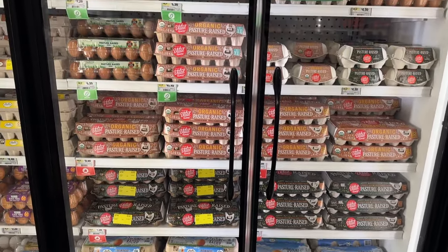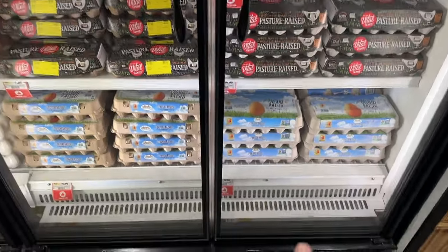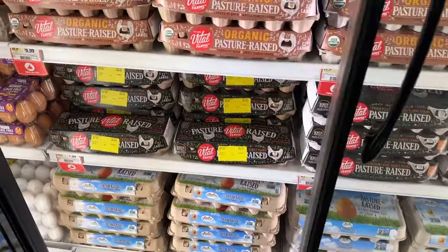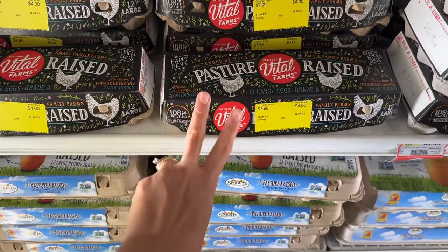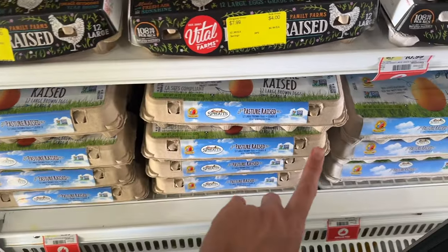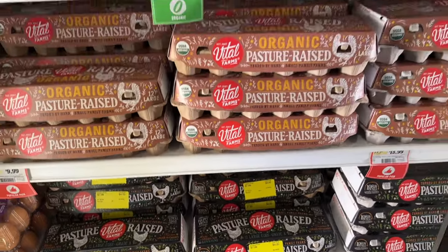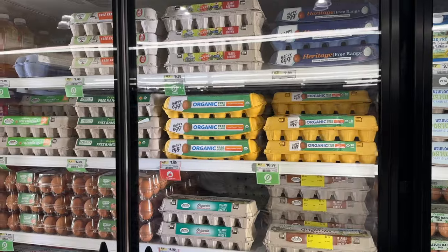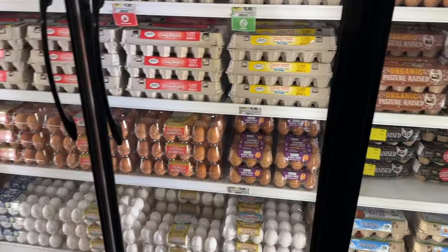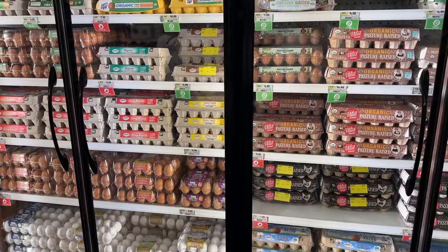Another thing that I love about Sprouts is that they have so many different options for pasture-raised eggs. They have their own brand which we usually get, and then another brand which is how I started with pasture-raised. Today they have a sale so I'm going to take two of these pasture-raised. Their brand is still pretty good for $4.99 — it's under $4 right now. They also have organic pasture-raised, other brands, and hard-boiled. They even have regular cage-free and the regular white ones. I love all the options they offer.